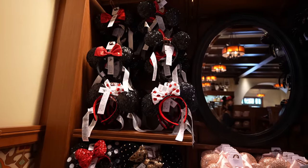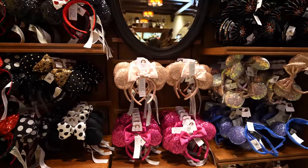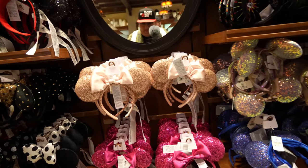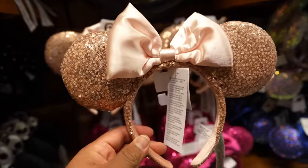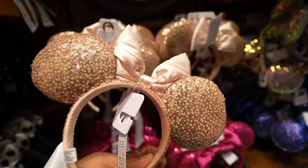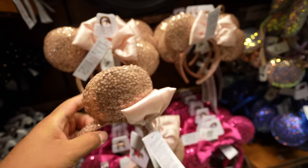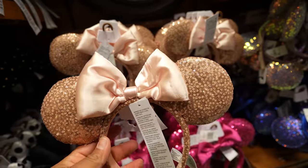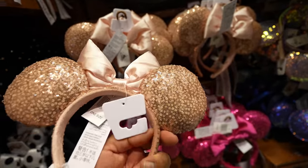Here's a look at the ear wall over here at Five and Dime. Looks like they have a lot of the same ears I've already shown you guys. The only ones I think might be new are these. The ears are kind of fluffy and plushy, but the bow — I don't know, I'm not a fan of it, it's kind of flimsy. But in case you're interested, these are $29.99.